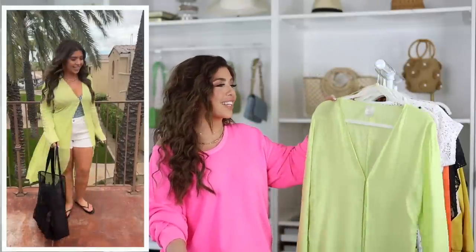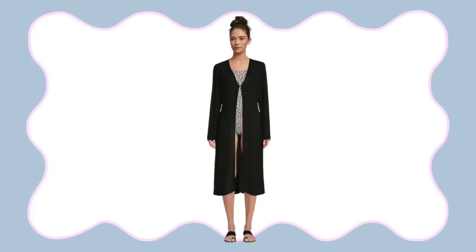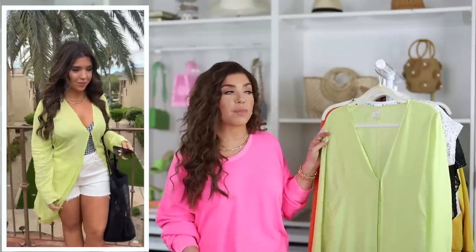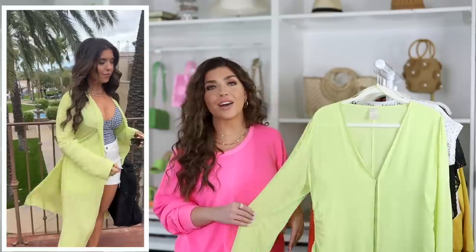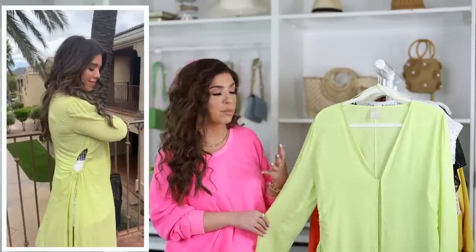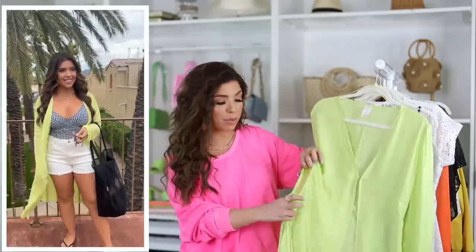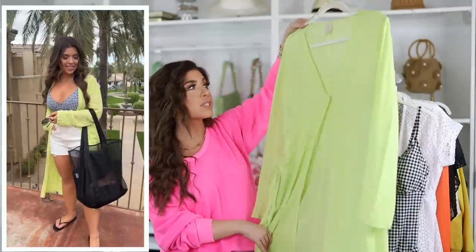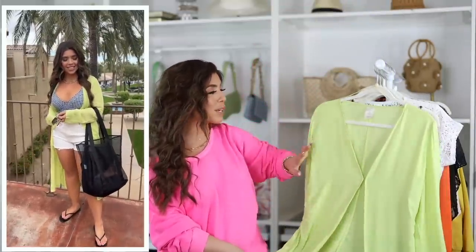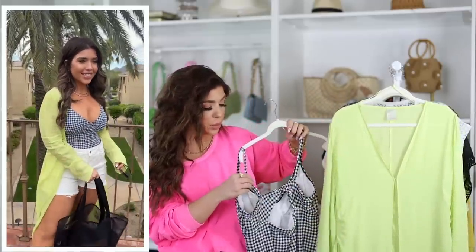First up is this swimsuit cover-up from No Boundaries. I thought the lime green color was so fun, but it's also available in black. No Boundaries is a junior's brand so I typically size up at least one in everything I order. This cover-up is group sizing so I got it in large/extra large. It's a rayon fabric that's a little sheer - not completely see-through - and has a clasp in the front. The side cut-out detail is the interesting part, and it goes into a full slit on the bottom. I'm wearing it with this black and white gingham one-piece from Time and True.